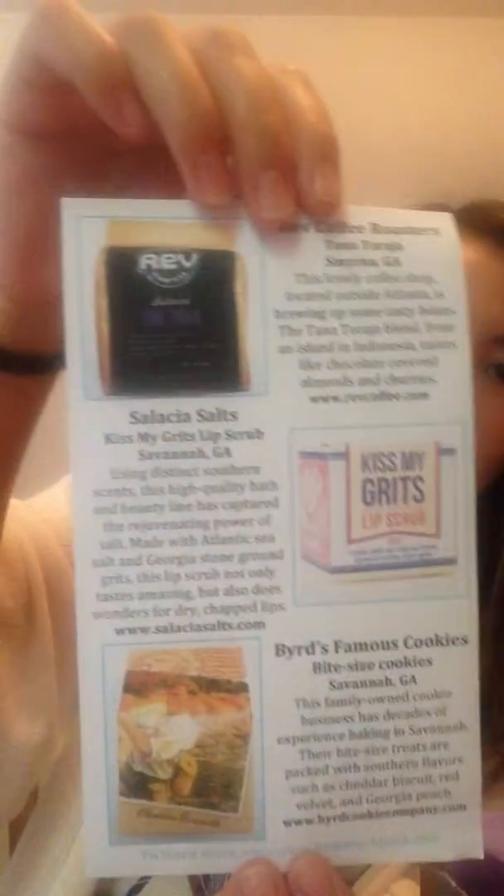This is what their little info card looks like, and on the back it has the rest of the items. On the front it talks about their favorite item, which is this one right here.